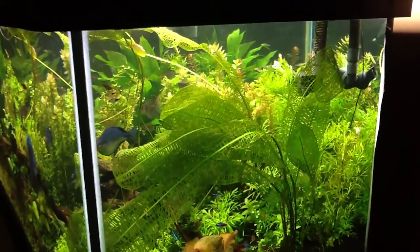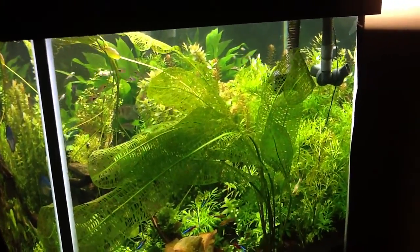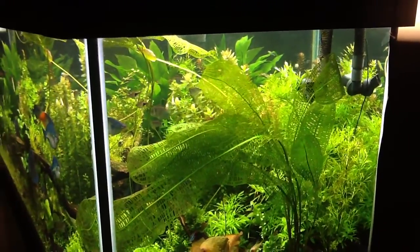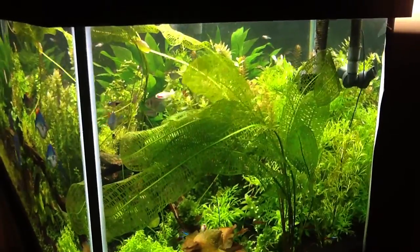The lace plant just keeps booming. I'm really hoping to see a flower shoot on it soon, based on the kind of growth that it is showing.